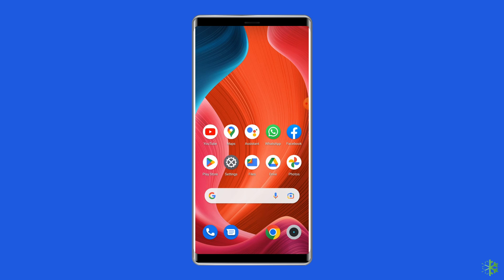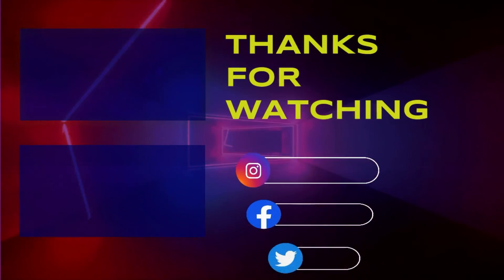So this is all about fixing 'Unfortunately WhatsApp has stopped'. I hope these solutions will help you in resolving the problem. If you found this video useful, give it a like, share it with other users facing the same problem, and don't forget to subscribe to our channel to watch more useful videos. Thanks for watching.